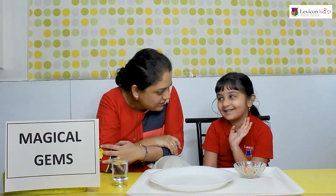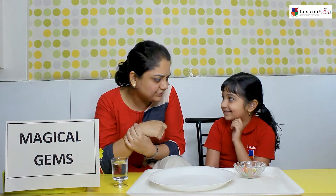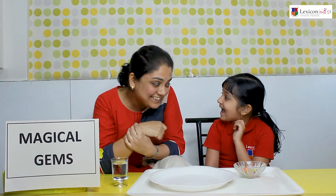Are you happy to be in school today? Yes. And are you happy to do this experiment? Yes. You know which experiment are you going to do? Can you guess? Gems. Yes.